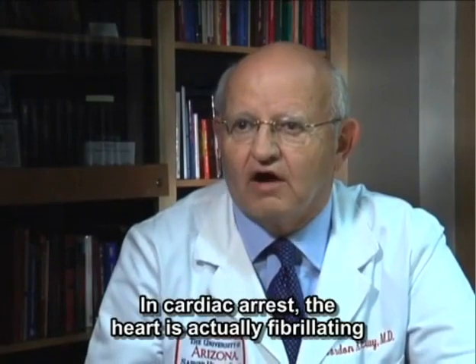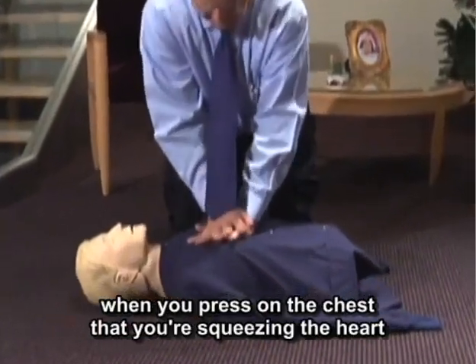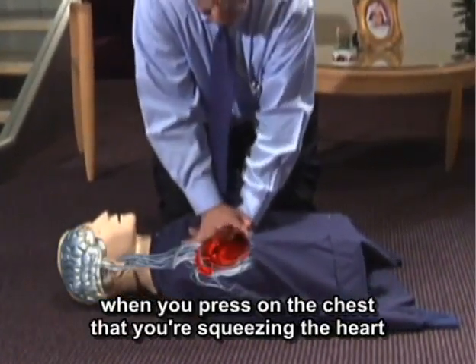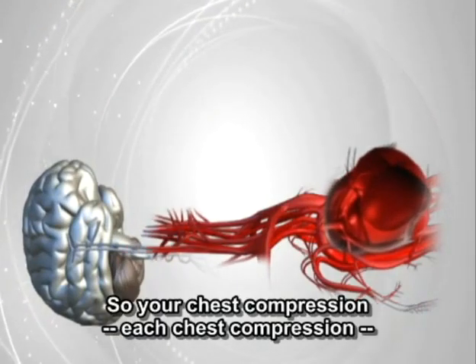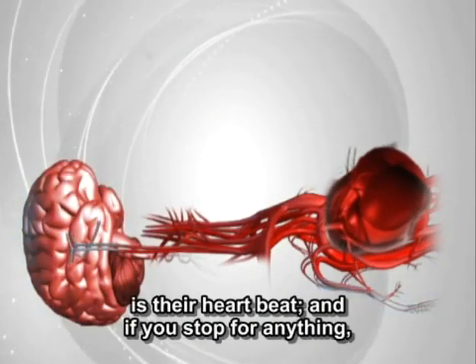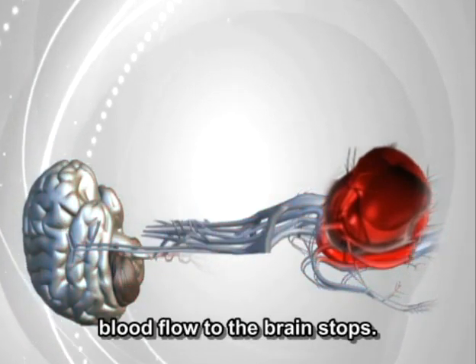In cardiac arrest, the heart is actually fibrillating and not pumping any blood forward at all. So it's only when you press on the chest that you're squeezing the heart and making a heartbeat. Each chest compression is their heartbeat. And if you stop for anything, blood flow to the brain stops.